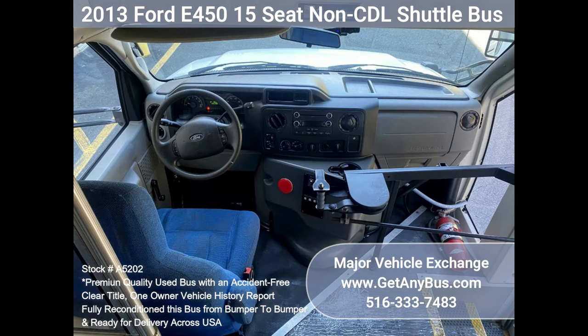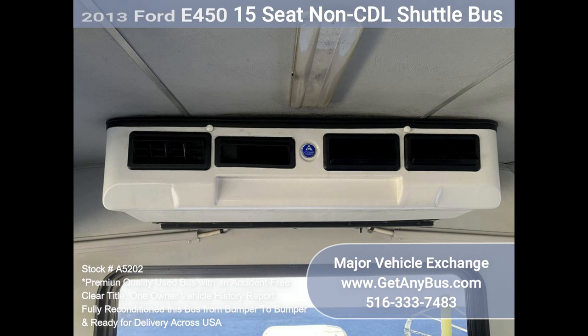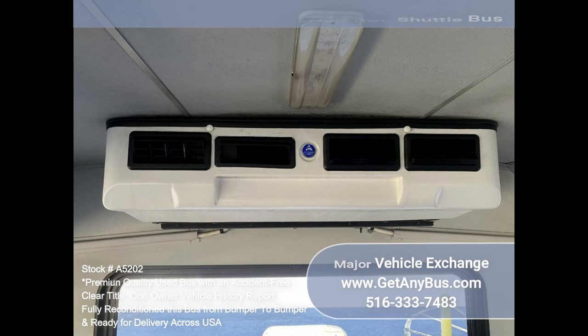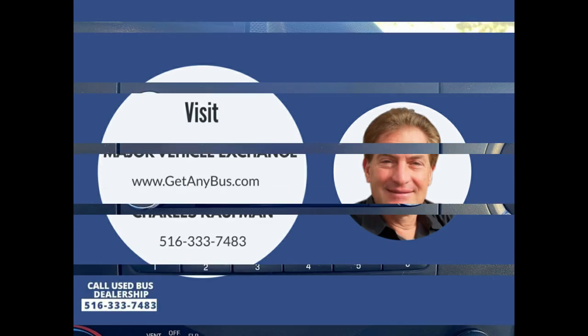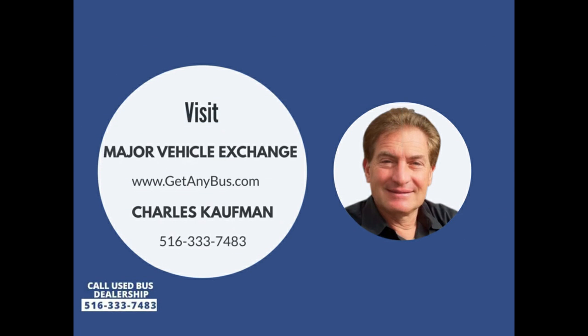Stainless steel wheel simulators, driver's entrance step mud flaps, padded interior, chrome wheel simulators, air conditioning and heat front and rear, Haas system, AM/FM stereo with CD, tilt wheel, and much more. Please call Charlie at 516-333-7483 or visit us at www.getanybus.com.